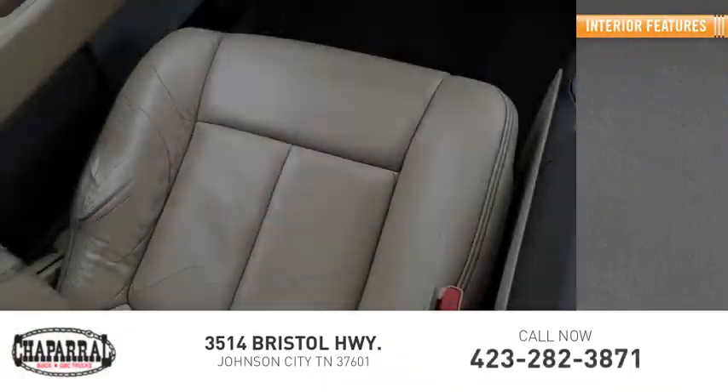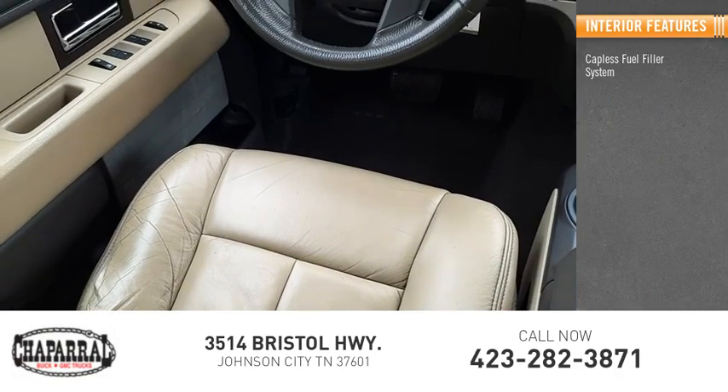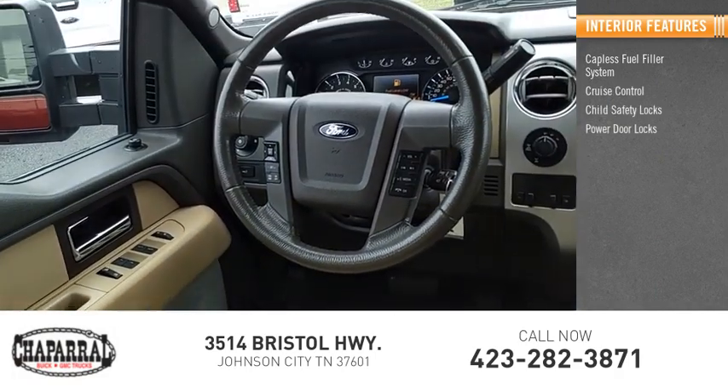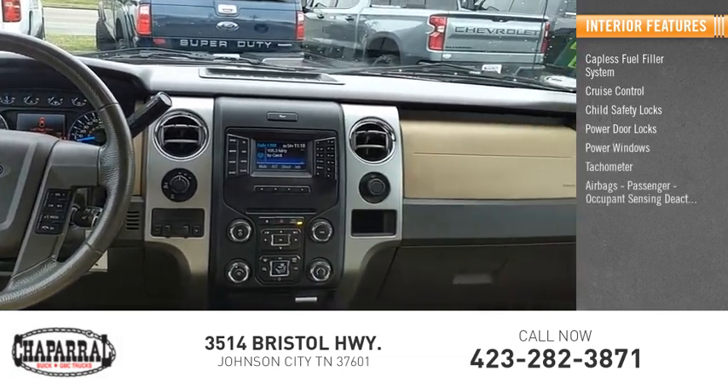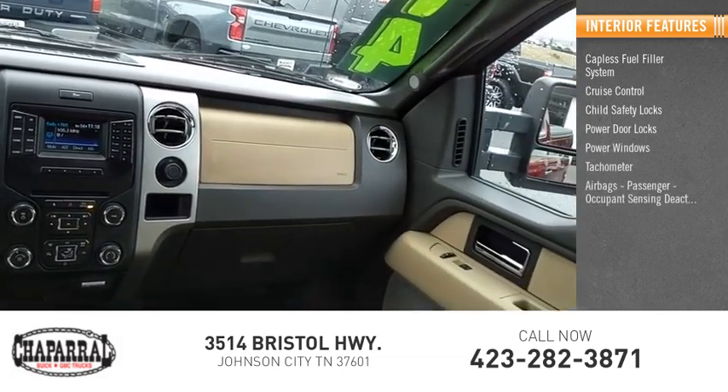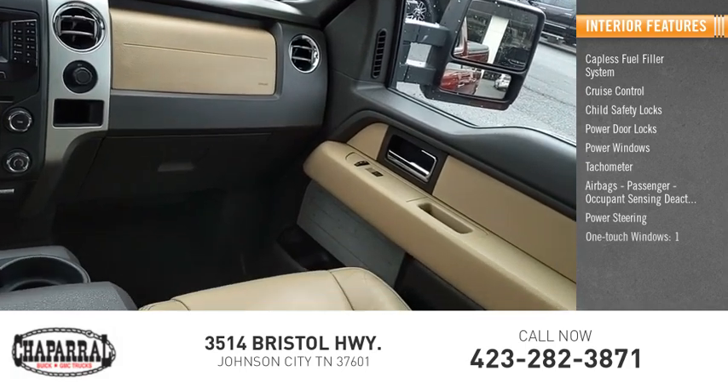Inside you'll find a capless fuel filler system, cruise control, child safety locks, power door locks, power windows, tachometer, airbags with passenger occupant sensing deactivation, power steering, one-touch windows, and compass.